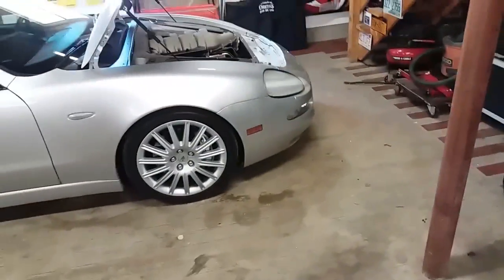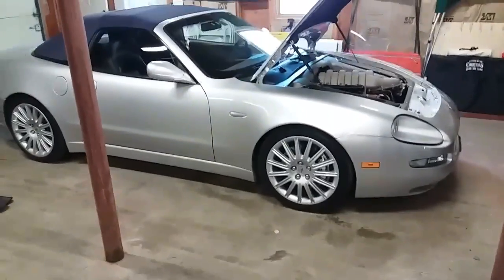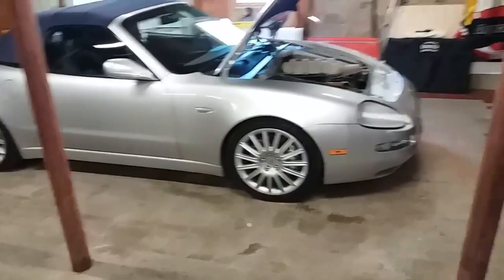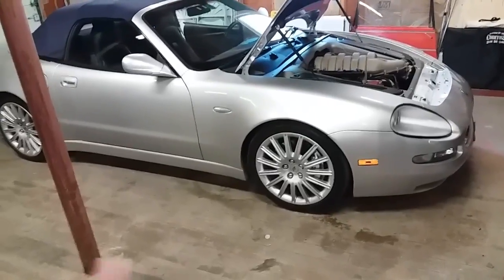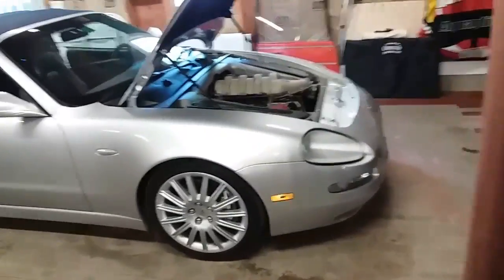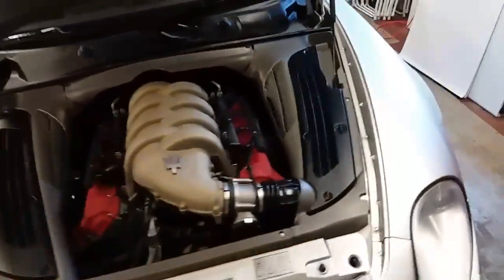I've never had anything like this before. I've had every American muscle car you can imagine, from '67 Mustangs to late model Corvettes, and nothing is like this. I've had Corvettes that are faster — well, maybe not faster — and that can out-handle this car. But this thing, in just a few days I've had it, I can tell you and promise you this is way more fun. This is like wrestling a friggin' alligator. It is an absolute animal on the road.